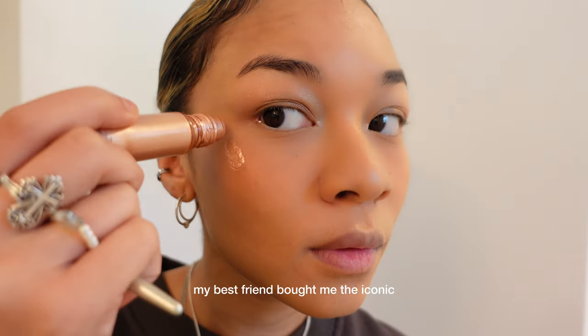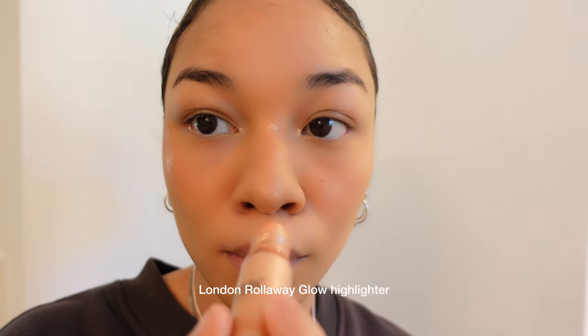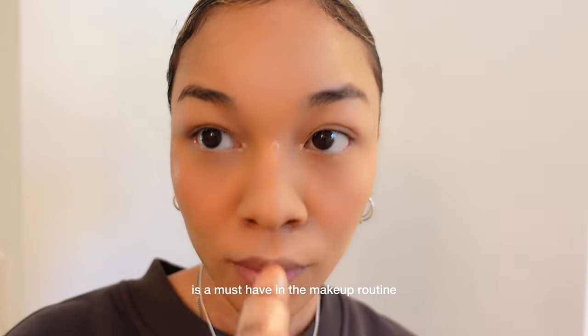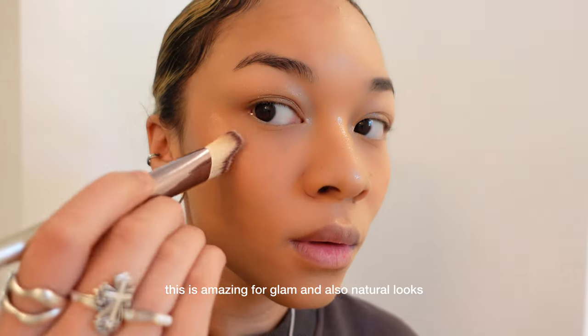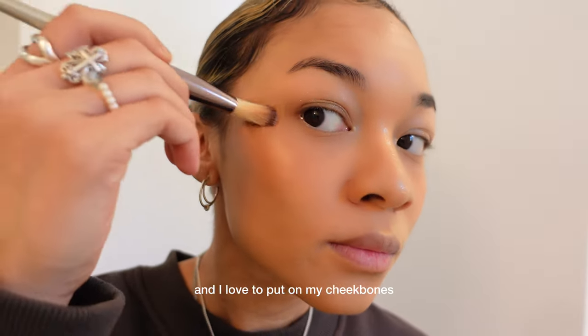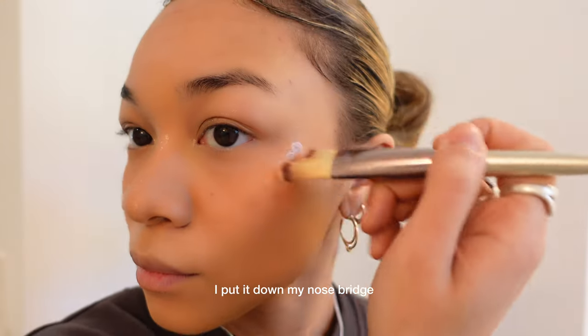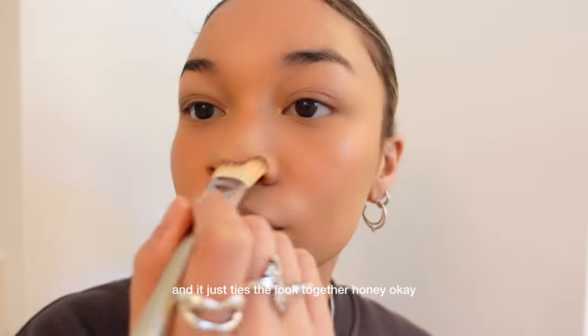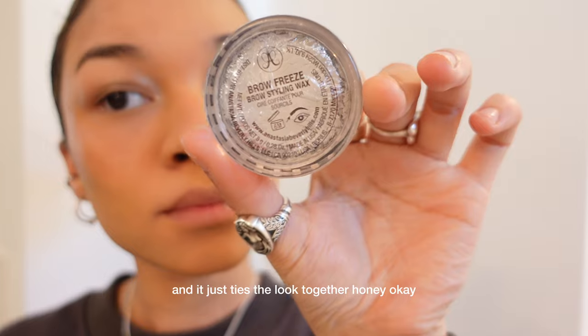I almost forgot about this one — my best friend bought me the Iconic London Roll Away Glow Highlighter. This, I will say, is a must-have in the makeup routine. This is amazing for glam and also natural looks. I love to put it on my cheekbones, down my nose bridge, and a little bit at the bottom of my nose. It just ties the lip together.